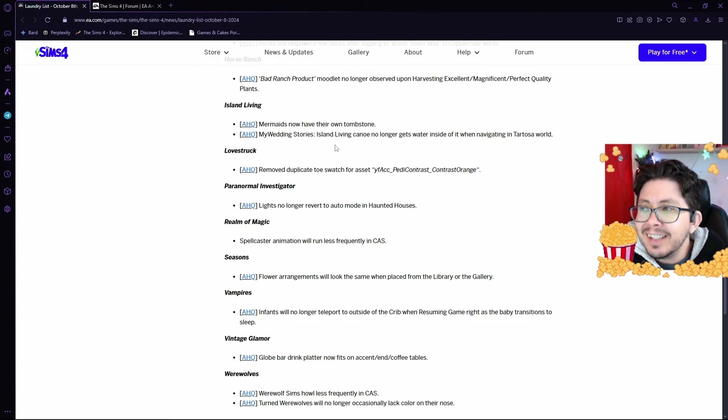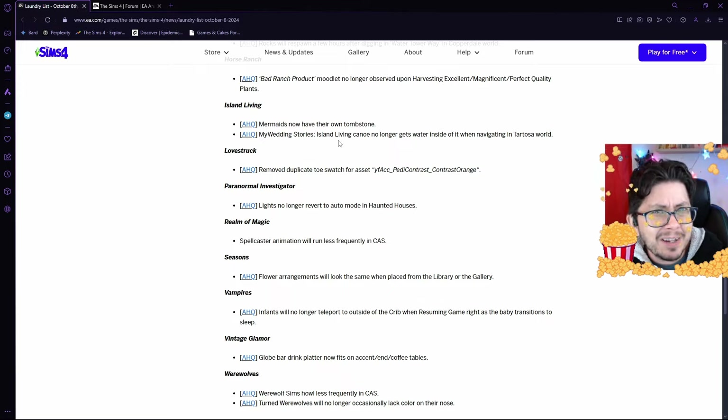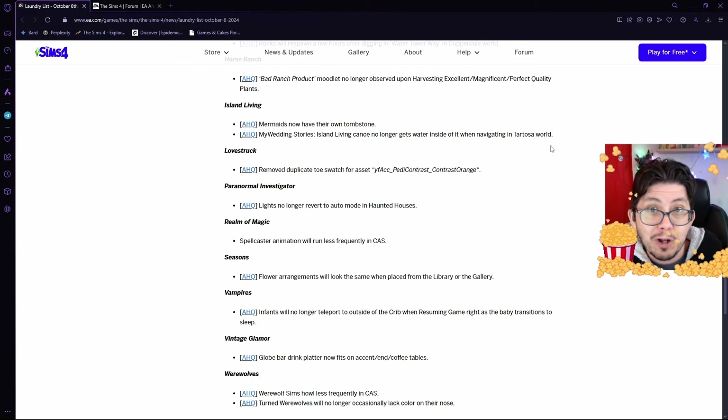In Island Living, there's a bug where mermaids don't get a tombstone when they die. This is an Island Living and My Wedding Stories bug — it affects both of them — regarding the Island Living Canoe. The canoe has been getting water inside of it when you put it in Tartosa, and they're fixing that so the canoe will no longer take on water.